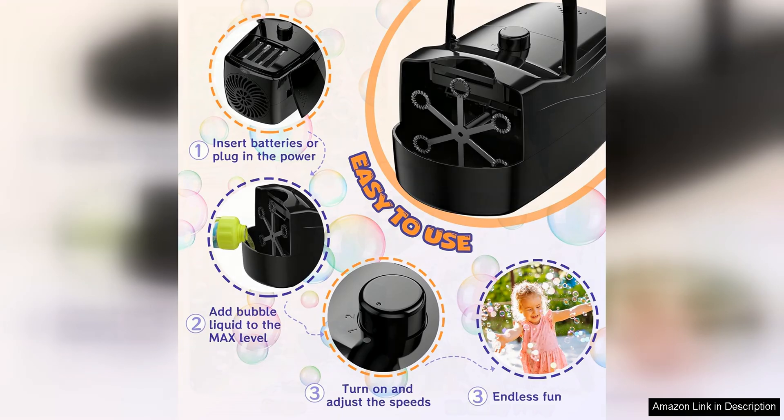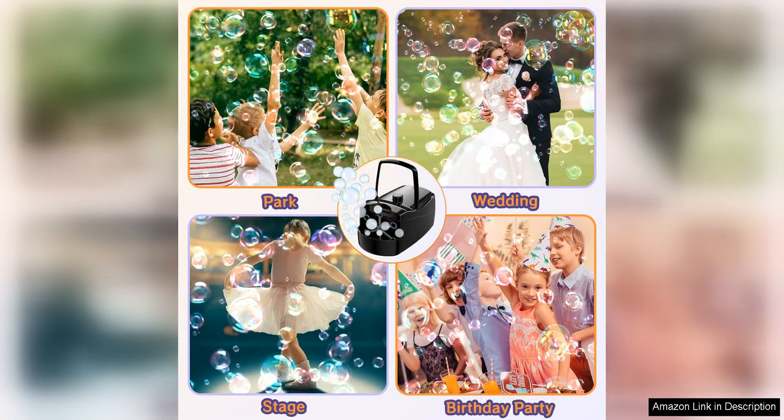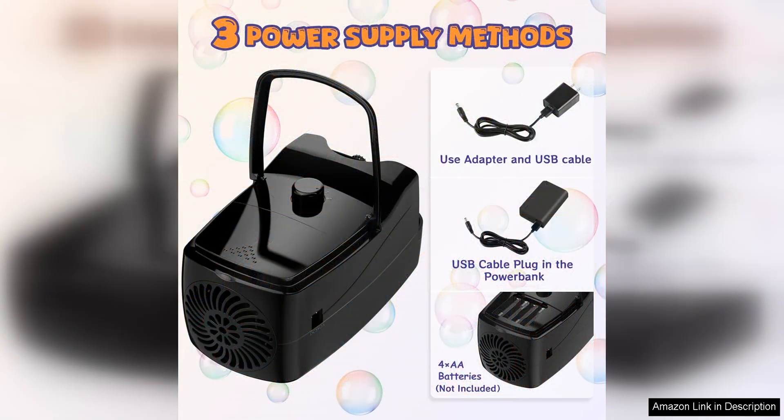In addition to its impressive bubble output, the Bubble Machine is also very easy to clean. The Bubble Solution Reservoir is easy to fill and empty, and the machine can be quickly wiped down after use. This makes it a convenient option for busy parents who don't have a lot of time to spare.